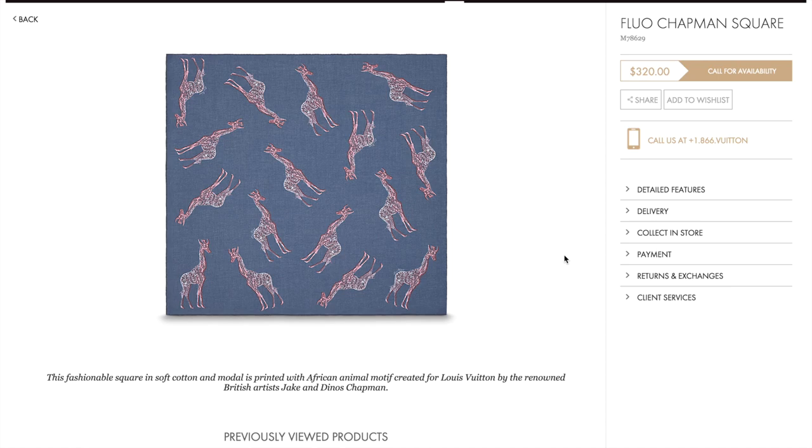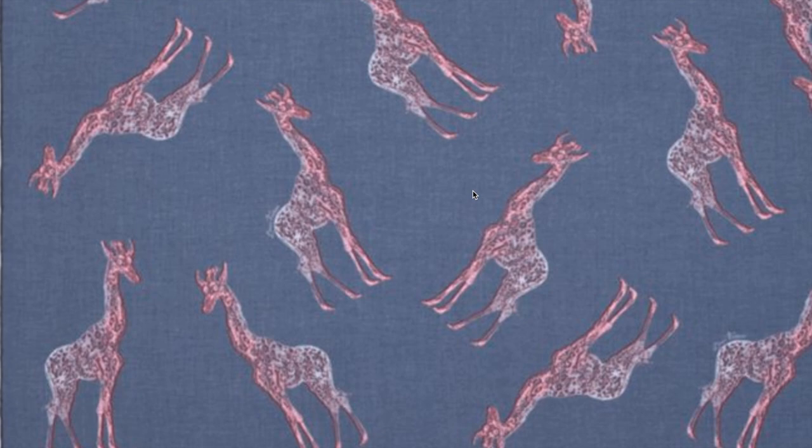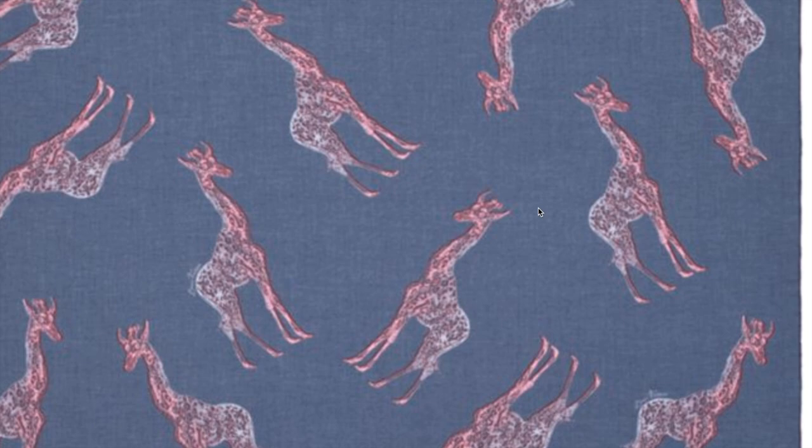Lastly, there is a pocket square. This one reminds me of the camouflage colors they had for men's in the pre-spring 2016 collection. It has a reversed image effect, and Louis Vuitton is written in script alongside some of the illustrations.